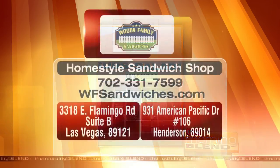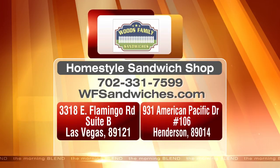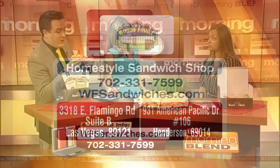And where's the other location? It's on American Pacific. Do you know where Touro University is? Yes. Right across the street there. All the people there taking a little break from the university come on over, get the sandwich, and all the local businesses as well. Really solid.